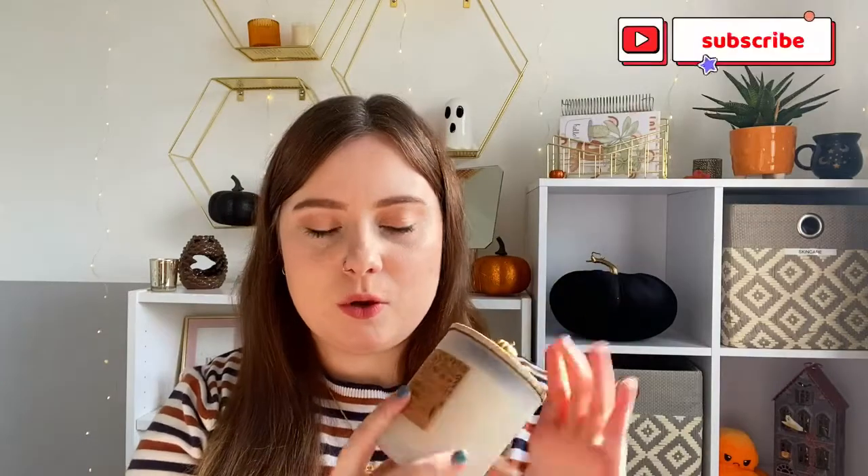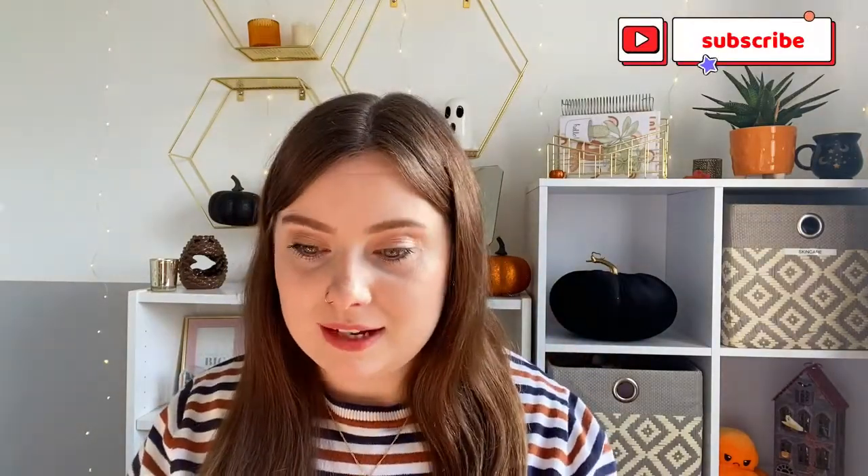Starting off with candles from TK Maxx — this is the DW Home Vanilla Pumpkin Candle. I really like the packaging: it's got a little gold pumpkin on the top and a wooden lid, so I think I might have this one in the kitchen. As much as I love autumn, I don't really like the scent of pumpkin unless it's got something sweet with it. This is Vanilla Pumpkin so I do really like the scent, and it was £7.99. DW Home is one of my favourite candle brands.